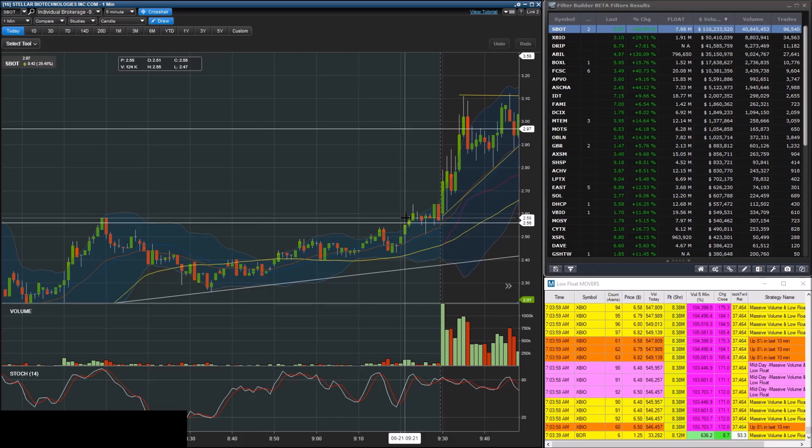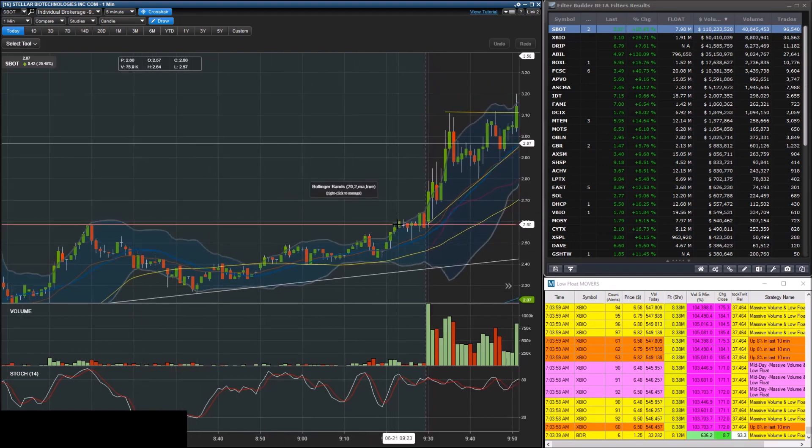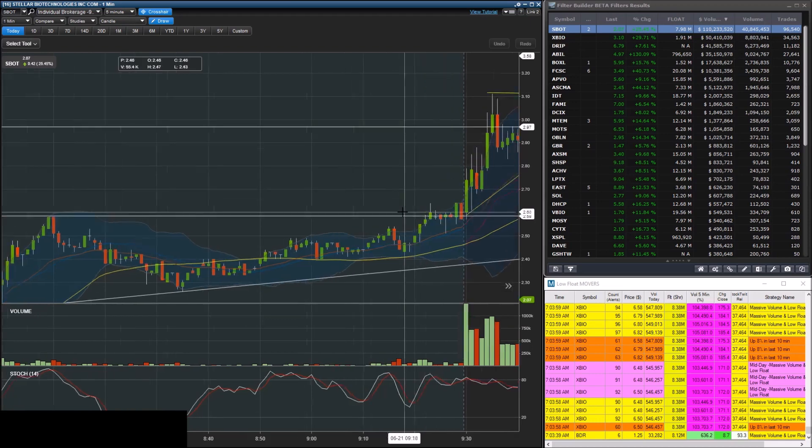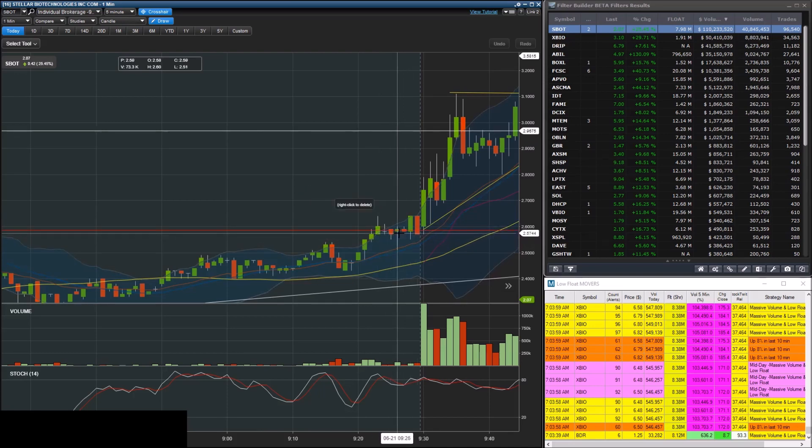So I first played SBOT right here at 9:23 a.m. — I was buying the breakout over the pre-market high, over $2.59. It popped up real quick to $2.64, but I'm not going to take that profit because I was only up five cents per share. Then it had a big dip down to $2.50 — once I saw that weakness I just hopped out for a very small loss of two cents a share. I bought at $2.59 and sold at $2.57.